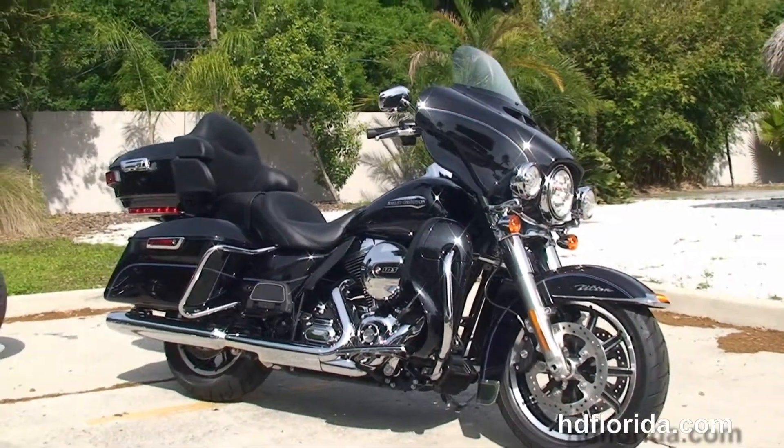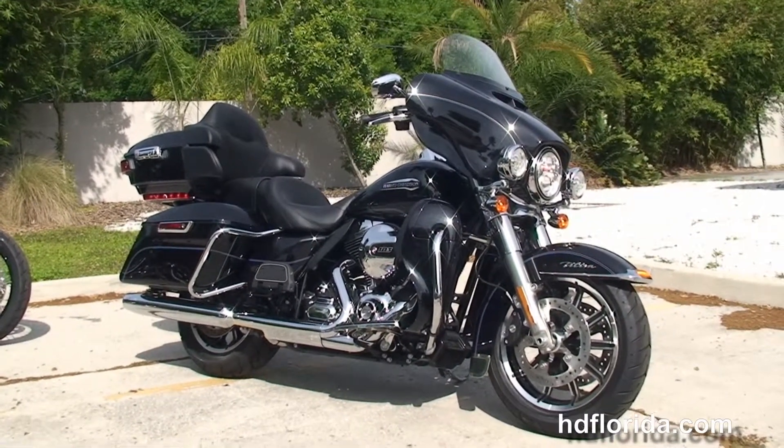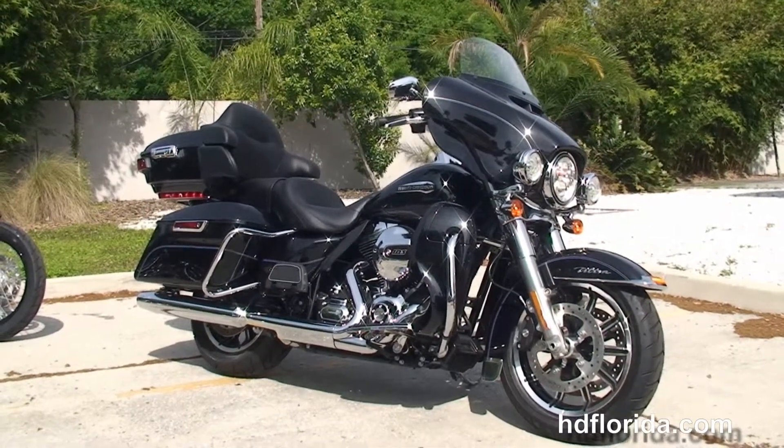Here at the world famous Harley-Davidson of Tampa, all our bikes are fully serviced and safety inspected. We take anything on trade — import motorcycles, cars, campers, trailers, RVs — you name it, we take it as long as we don't have to feed it.